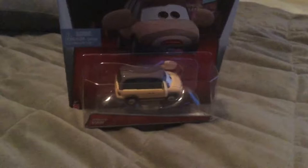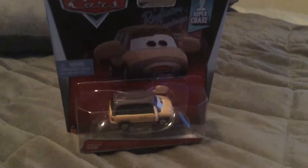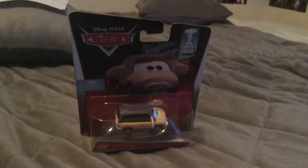Hello everybody. I went on eBay and found the Circus Fan. He's an extremely rare card to find these days. He's from the Super Chase that was released in 2014. And so let's open this.